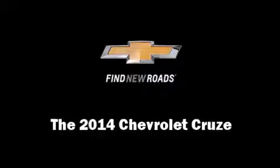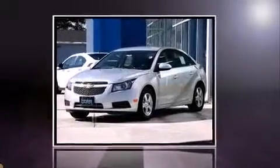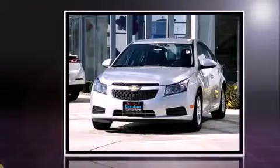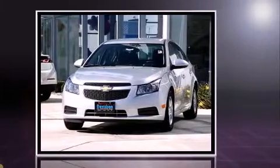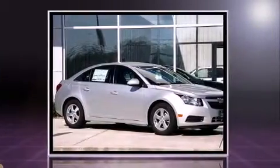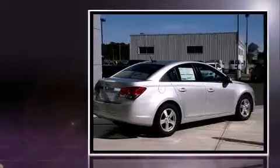Treat yourself to a test drive in the 2014 Chevrolet Cruze. This four-door, five-passenger sedan provides a satisfying ride for all passengers. It features a standard transmission, front-wheel drive, and an efficient four-cylinder engine.